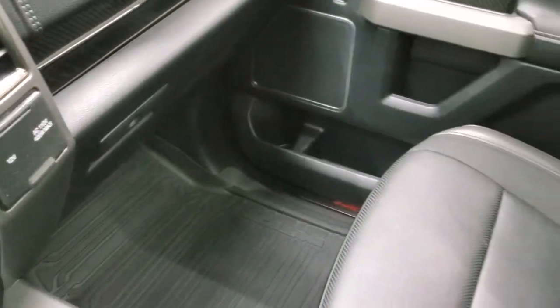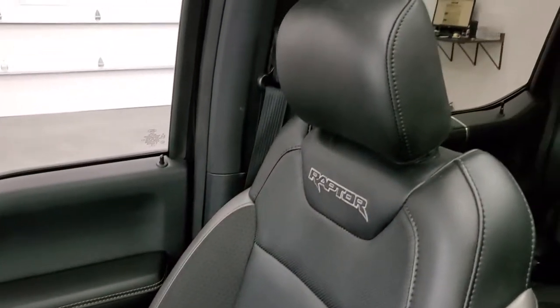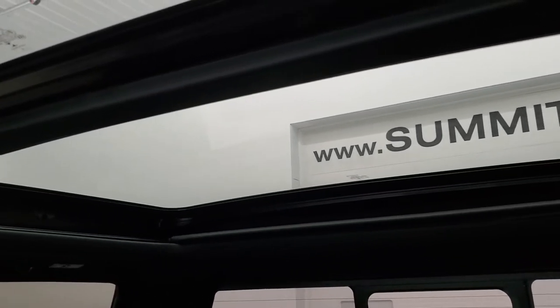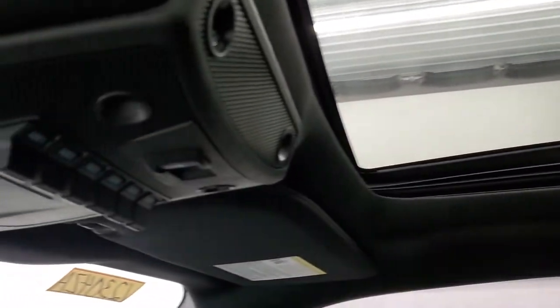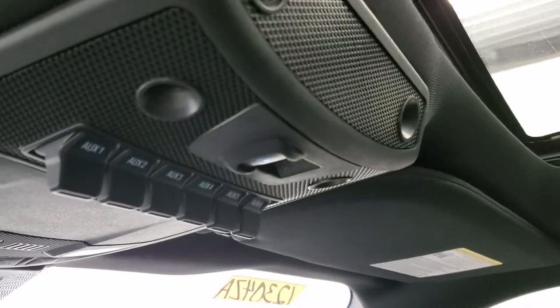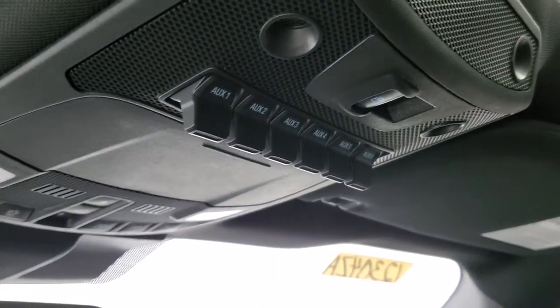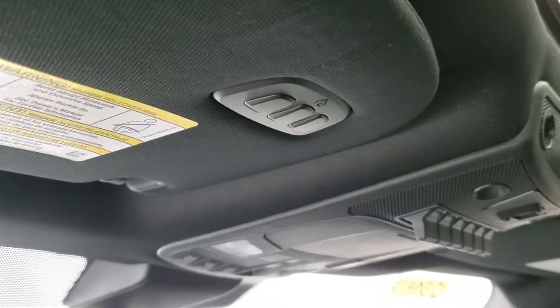The passenger side armrest and seat are in excellent condition — no rips or tears. I don't think this truck has ever been smoked in; it smells very clean. The headliner is back right now — you get the panoramic roof with a power sunroof in the front. You get six upfitter switches for auxiliary lights and power items, a power sliding rear window button, map lights, and homelink buttons for your garage door security and lighting systems.